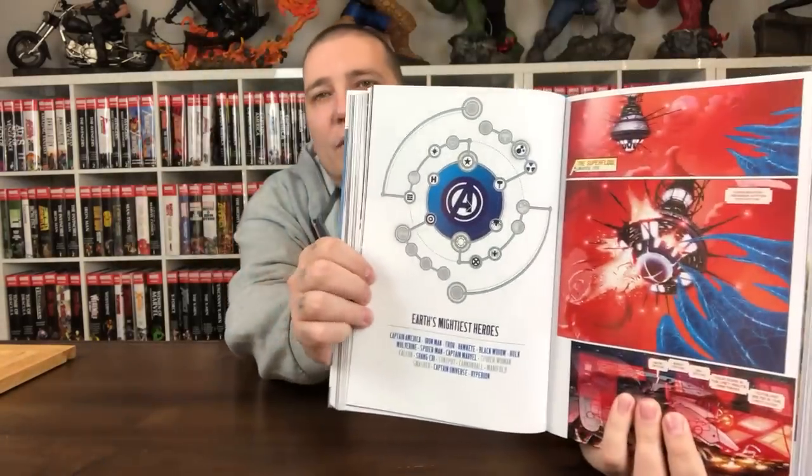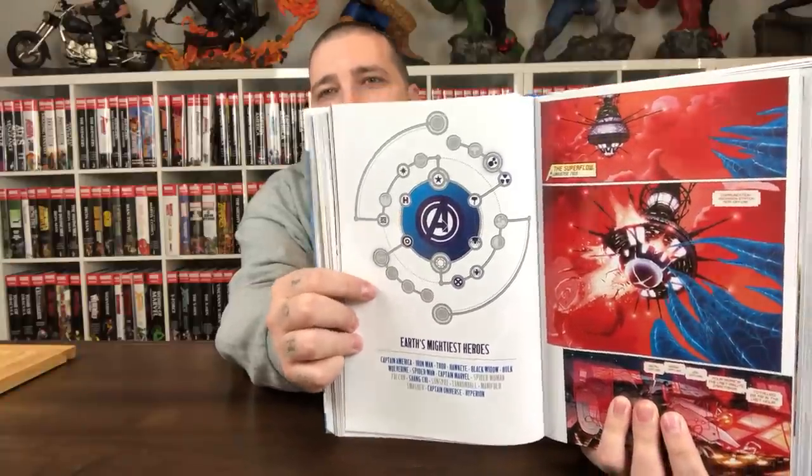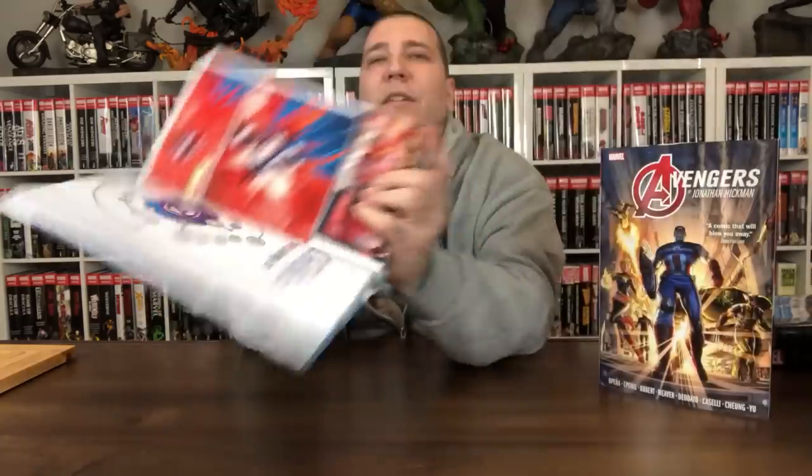The team expands significantly. At the start of each issue, it shows your core team — Captain America, Iron Man, Thor, Hawkeye, Black Widow, Hulk — and then it expands to include Wolverine, Spider-Man, Captain Marvel, Spider-Woman, Falcon, Shang-Chi, Sunspot, Cannonball from New Mutants, Manifold the teleporter, Smasher — who has a nice bit of story as a super guardian for the Shiar Empire — Captain Universe, and Hyperion.